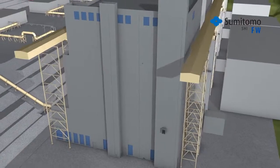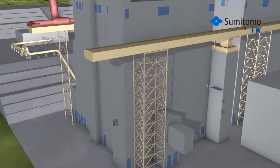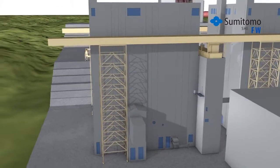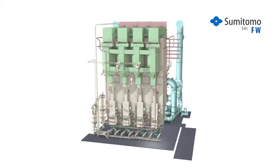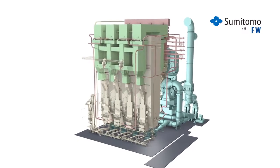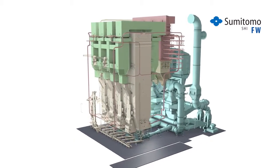Sumitomo SHI-FW is advancing steam generation technology with its state-of-the-art circulating fluidized bed technology. Due to its fuel-flexible low-temperature burning process, CFB technology can utilize all types of coals, lignites, petroleum cokes, and carbon-neutral fuels like biomass and recycled waste to produce clean and economical power generation.